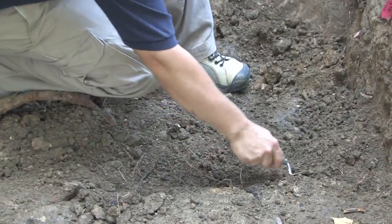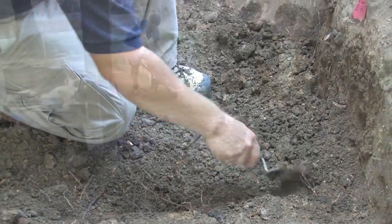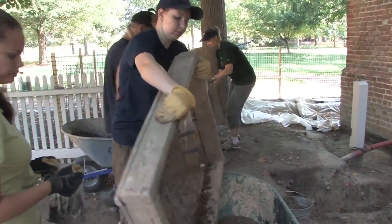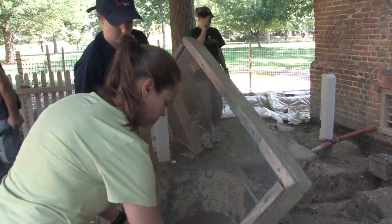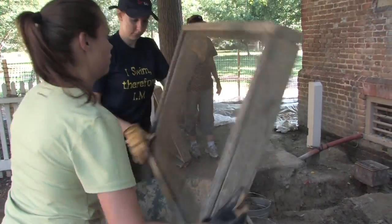The first years that Indians are brought to William and Mary, to Williamsburg, is 1711, 1712. And then this building is built specifically to house and educate those Indians in 1723. But around the time of the American Revolution, the funding for the Indian school is lost, and that's the last year that the school is in operation here.